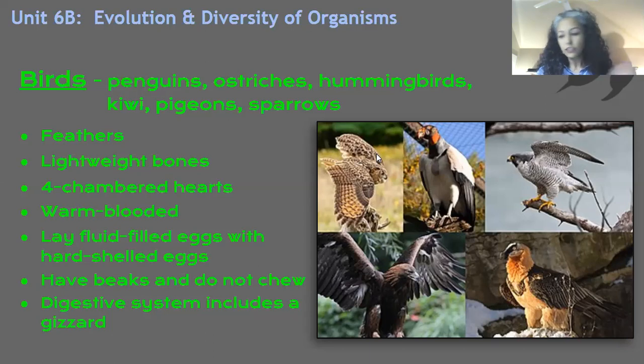Something else is that birds are warm-blooded, so they have four-chambered hearts. Warm-blooded creatures have high metabolisms. They certainly can move around a lot. They're going to need a lot of cellular respiration — a lot of oxygen supplied and a lot of carbon dioxide expelled from their systems. So this four-chambered heart is part of their circulatory system that can pump really efficiently and get that job done. Something else about birds is that they lay fluid-filled eggs with hard shells.